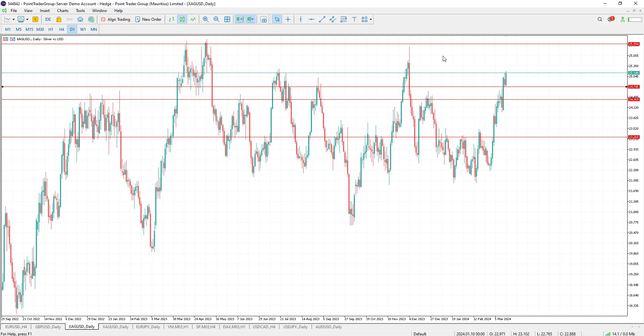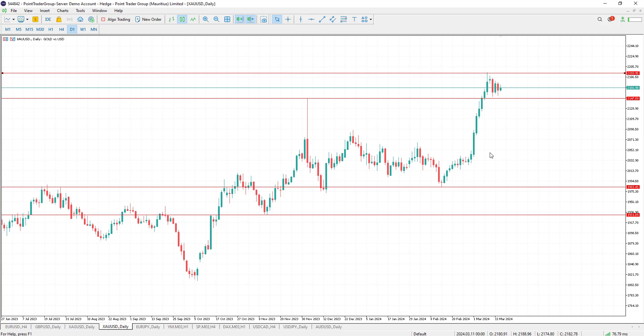Otherwise, we are bullish above the strong support level at 24.76. On the silver daily timeframe, it is trading above a strong support level at 21.47. More bullishness is expected above this level, with targets to the upside at 21.93, which is the previous high. If the previous high is broken, the pair might continue going upwards.